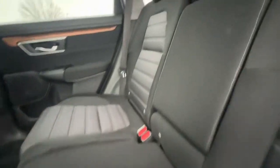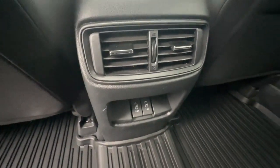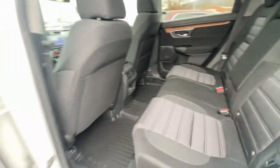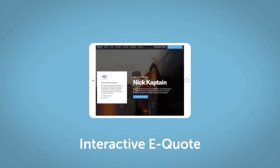Feel confident and calm when you tackle life's daily adventures in this Honda CRV. Come in and drive it home today. If you like this vehicle, we'd be happy to send you a personalized interactive e-quote.